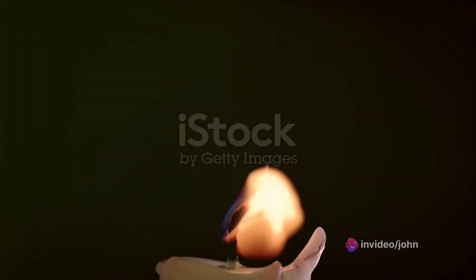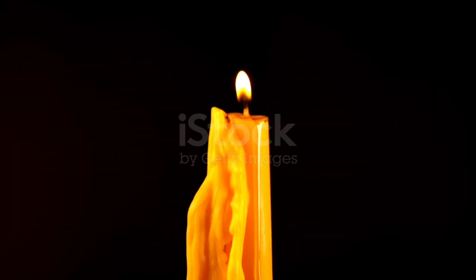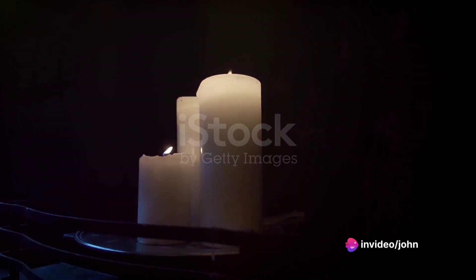Additionally, the gentle flickering glow of a candle can also create an ambience of tranquility and solitude, making the study environment more enjoyable. It can transform your study space into a peaceful sanctuary where thoughts can flow freely and creativity can thrive.